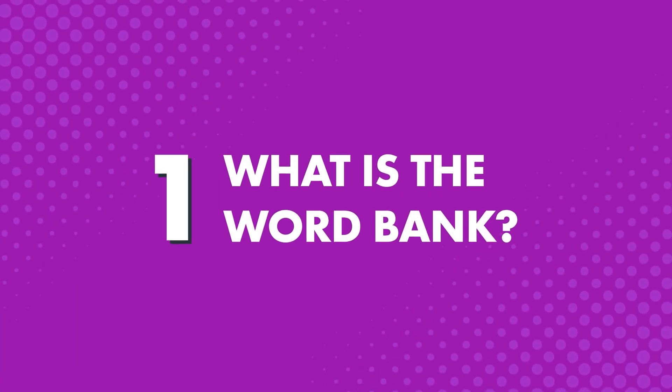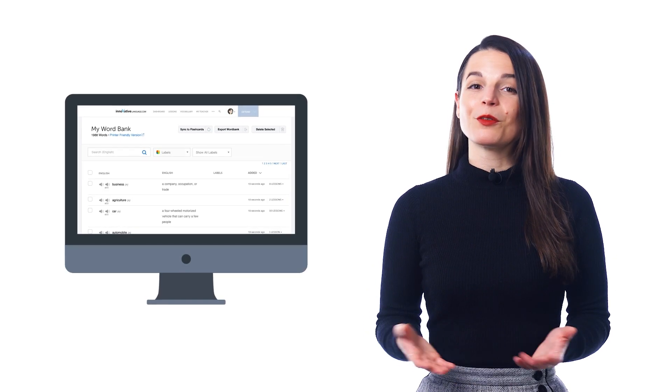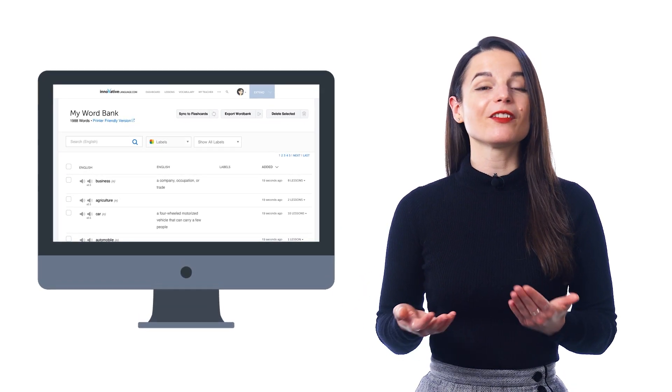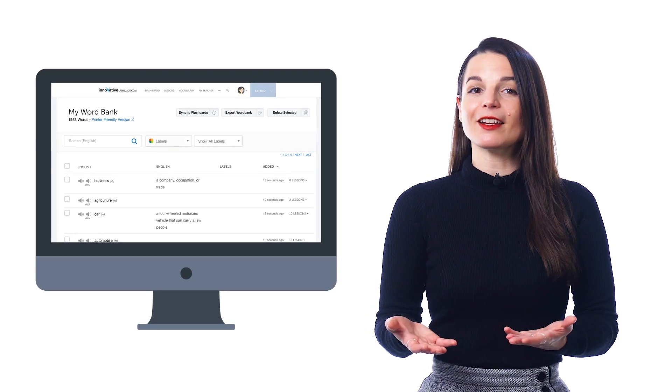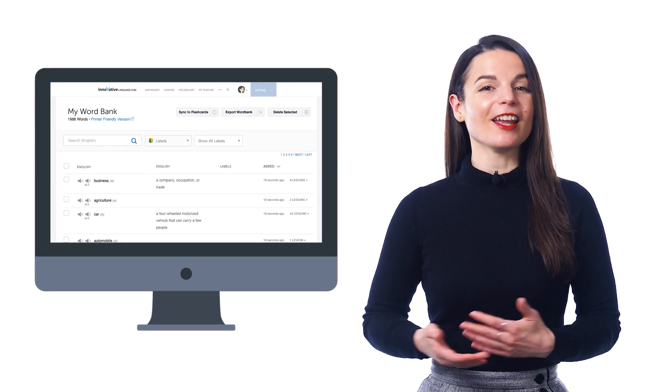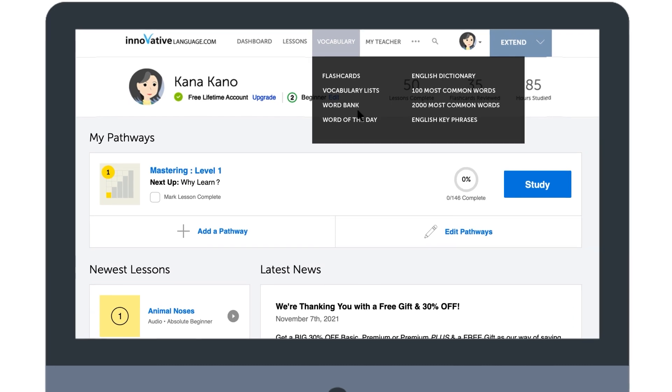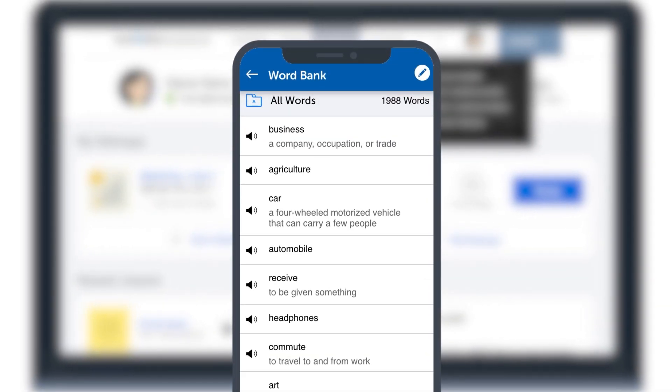First, what is the Word Bank? The Word Bank is a premium study tool and your personal language database, where you can save new words and phrases with a single click, review them all in one spot, and never forget them. Think of it as your extended brain for language learning. Look for the Word Bank in the vocabulary drop-down menu on the site or inside the menu in our app.